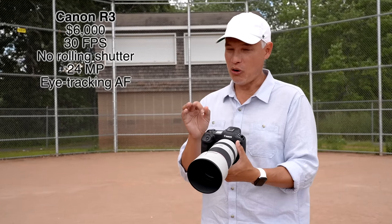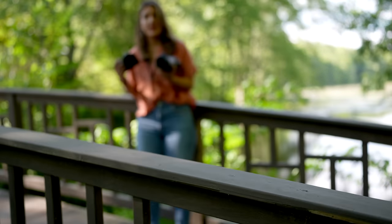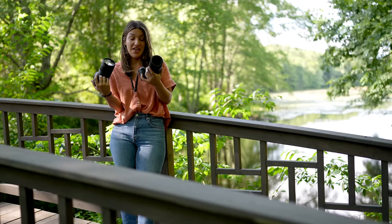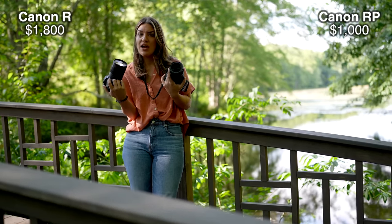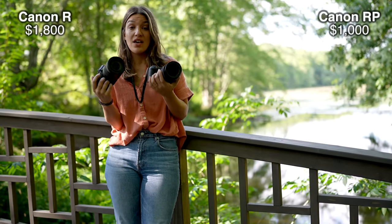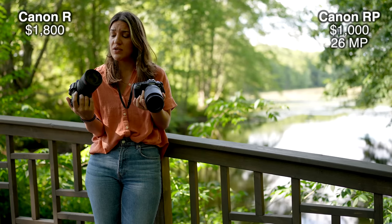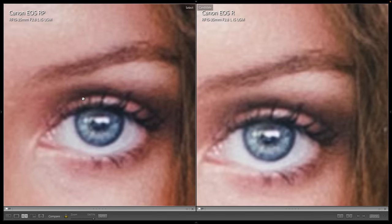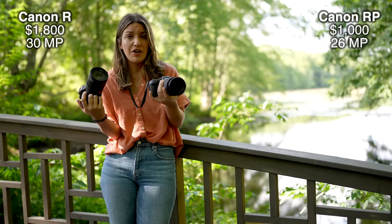Now let's talk about the lower budget options — the Canon R and RP cameras. They're about the same price as the new R7 and R10. The RP is $1,000 and the R is $1,800. These are full frame cameras, so you're going to get better image quality. The RP has 26 megapixels and the R has 30 megapixels — not a huge difference. Even at 1300% with a professional lens, there's no difference in sharpness, but in heavily recovered shadows the R is quite a bit cleaner than the RP.